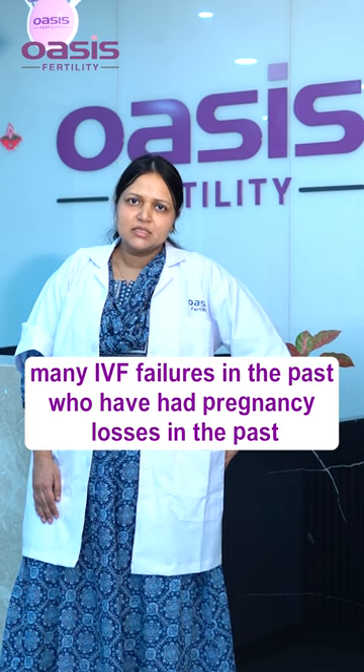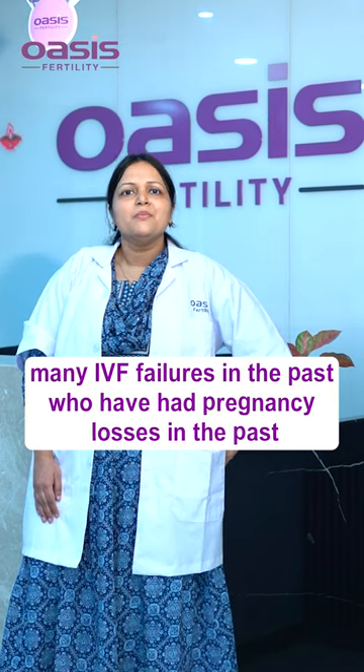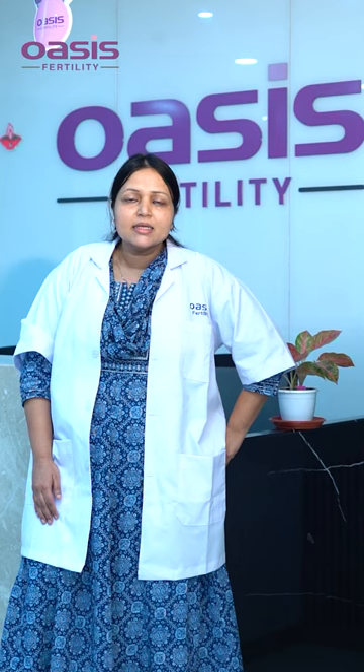It is done for patients who have either had many IVF failures in the past or who have had pregnancy losses in the past. Third, if there is any genetic abnormality like sickle cell disease or thalassemia running in the family, or if it is a known thing that they are forming babies who are genetically abnormal.